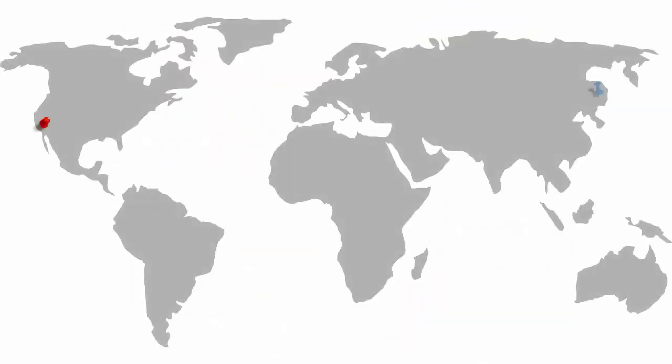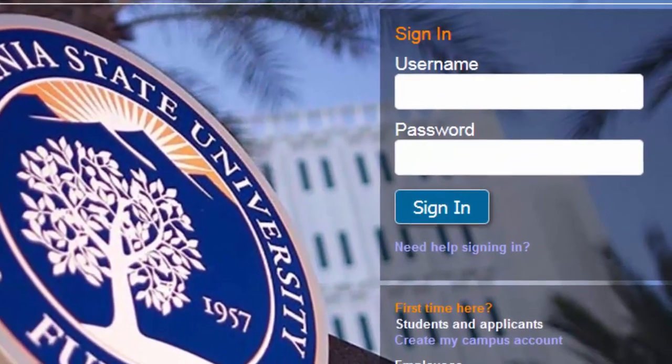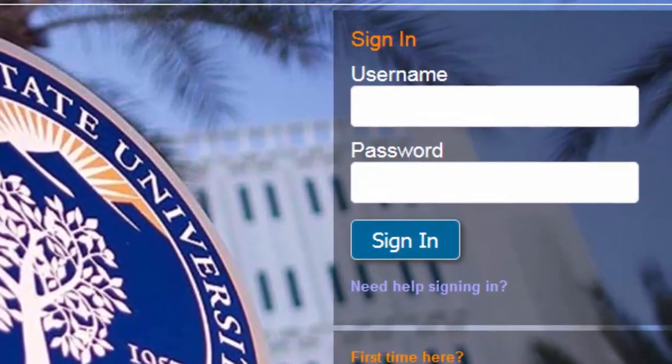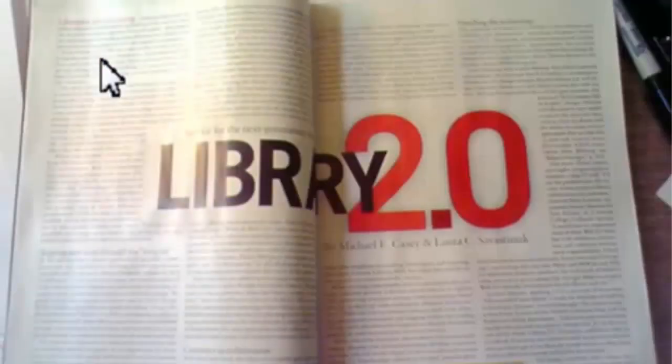With databases, you don't have to be near the library to access many of the library's materials. When using library databases outside the library or from home, you'll be prompted to log in using your ID and password. Even though the materials you find in databases are online, they're the same materials that you'd find if you use the print version of the source.